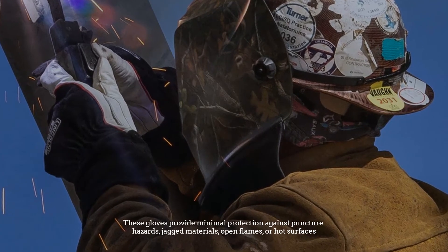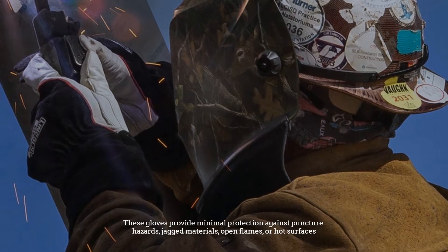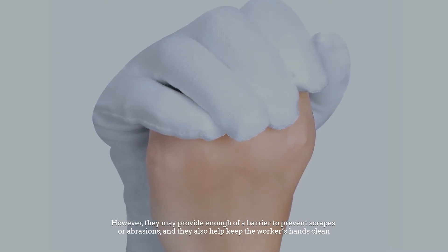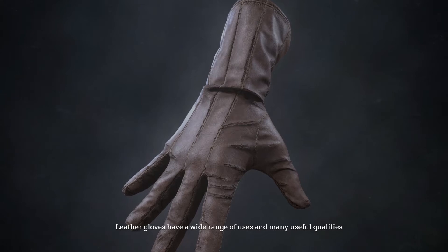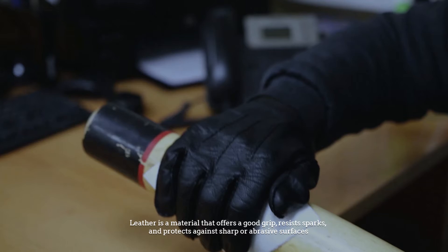Fabric or cotton gloves provide a thin, breathable layer between the worker's skin and the tools and materials they are using. These gloves provide minimal protection against puncture hazards, jagged materials, open flames, or hot surfaces. However, they may provide enough of a barrier to prevent scrapes or abrasions, and they also help keep the workers' hands clean.